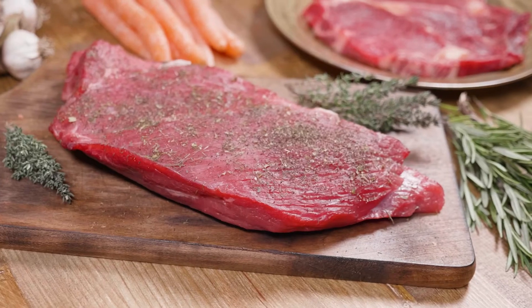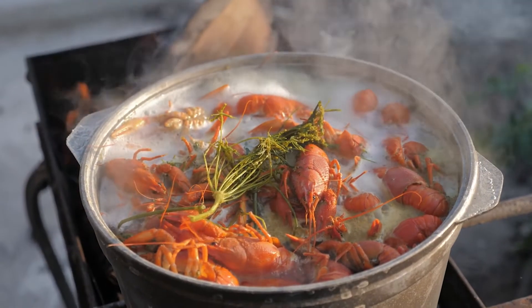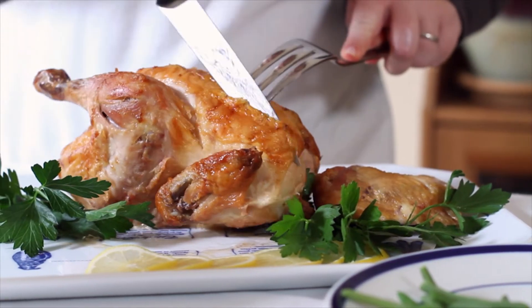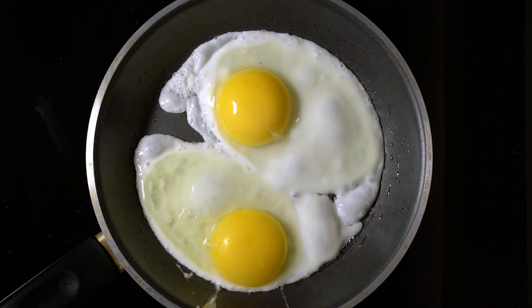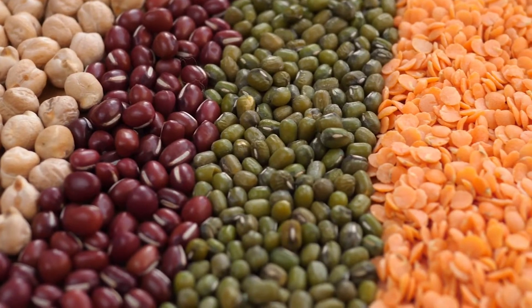In the next food group are foods that are rich in protein. Protein is used by the body to repair and build muscles, and keeps our tissues and organs healthy too. Foods in the protein group include lean meat, fish and other seafood, chicken and eggs. There's also plant-based proteins in foods like tofu, beans and lentils.